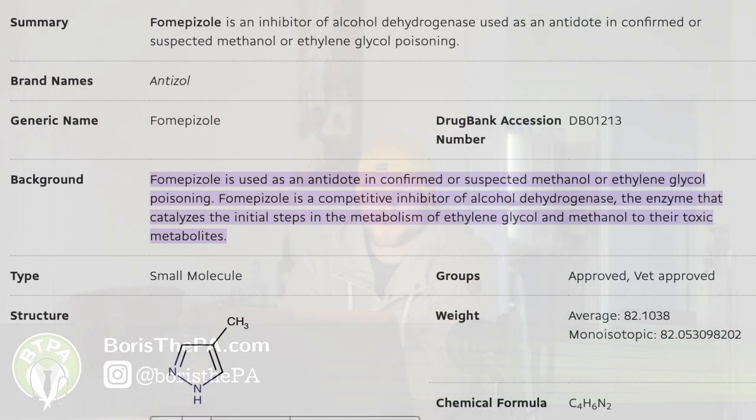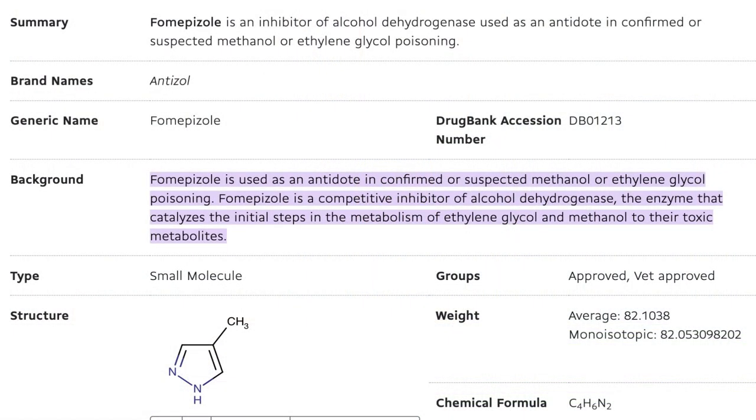What is the antidote that this person would receive? The antidote for ingestion of ethylene glycol is Fomepizole — I'll put it on the screen — Fomepizole: F-O-M-E-P-I-Z-O-L.